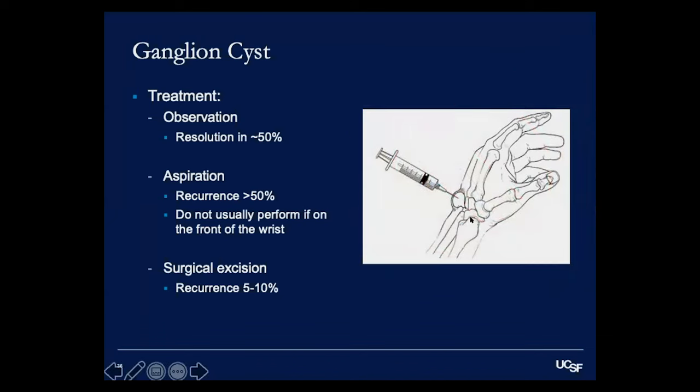Aspiration — draining the fluid with a needle in the office — is another option for cysts on the back of the wrist or fingertips. The problem is we can't reach the base of the stalk, so recurrence happens in more than half of patients. I don't generally perform aspirations unless a patient really requests it, and I especially avoid aspirating cysts on the front of the wrist due to proximity to the radial artery.